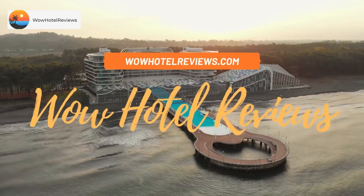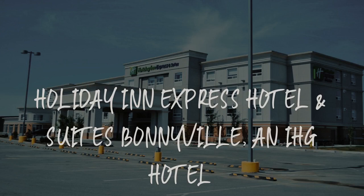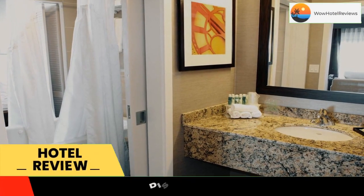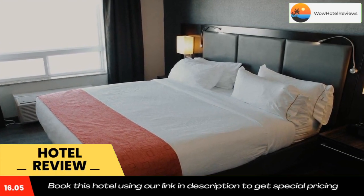Hello guys. Welcome to Canada Hotel Explorer. Today I am reviewing Holiday Inn Express Hotel and Suites Bonneville, an IHG hotel. It's a two-star hotel. Please use our booking.com link in the description to book the hotel and get good pricing.